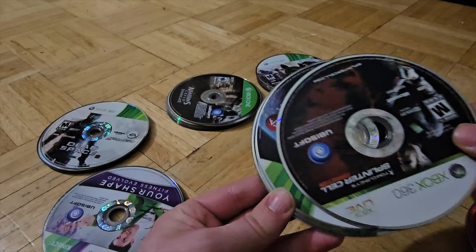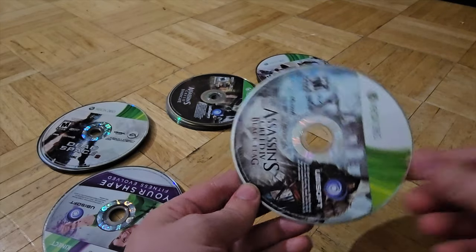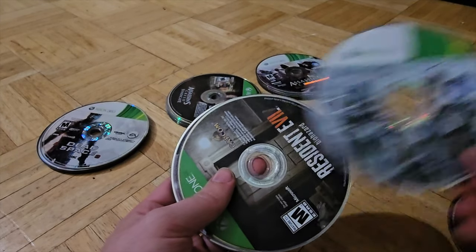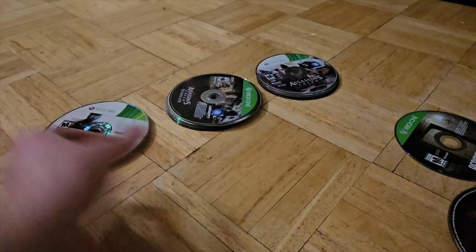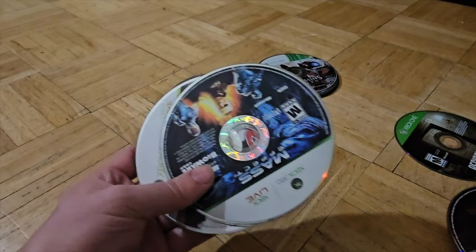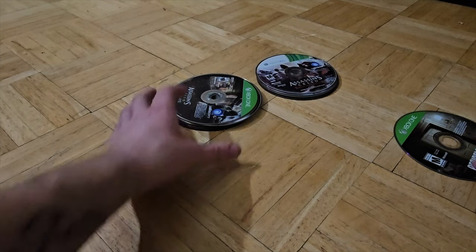A lot of Assassin's Creed games here. Your Shape Fitness Evolved, Mass Effect, Assassin's Creed 3 disc 1 and disc 2 multiplayer, Resident Evil, Xbox One disc, Assassin's Creed 2, Dead Space 3 discs 1 and 2, Resident Evil Operation Raccoon City, Banjo-Kazooie, Mass Effect, Mass Effect, and Way of the Samurai 3. There is a lot of Mass Effect, a lot of Resident Evil today, and a lot of Assassin's Creed.